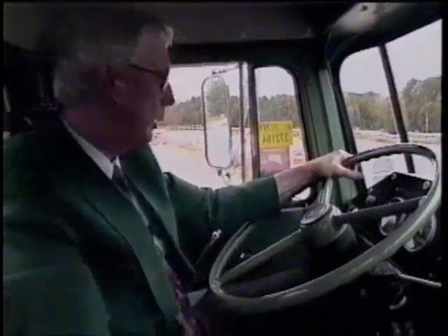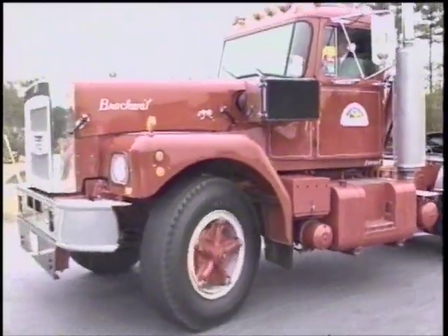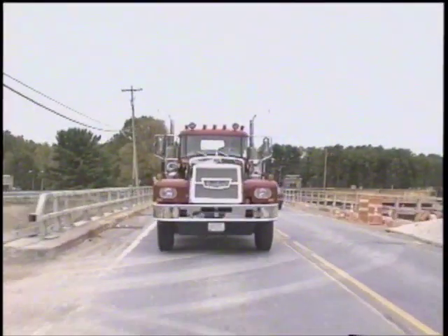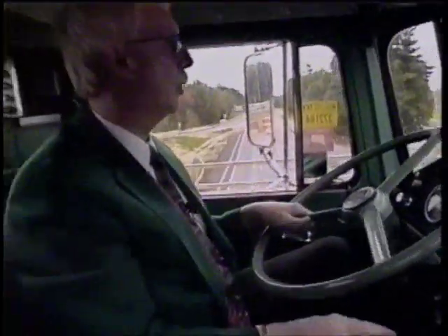This area is exploding in development. They're also changing the abutments — they used to have one on each side of the road, now they're putting one in the middle, so that if they want to widen and put more lanes in later on, they don't have to move the bridge.